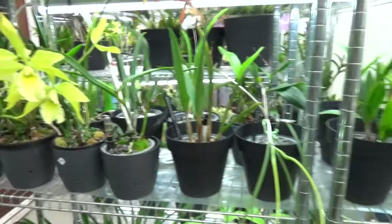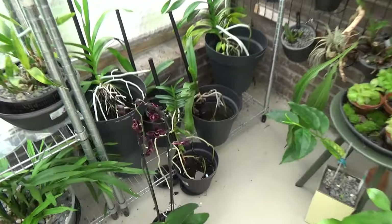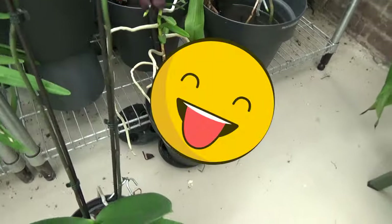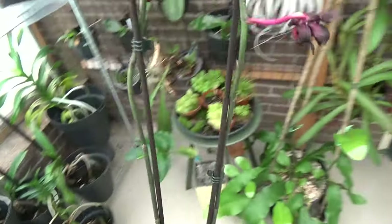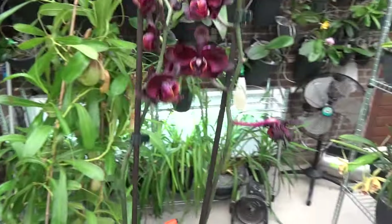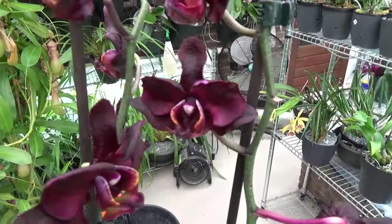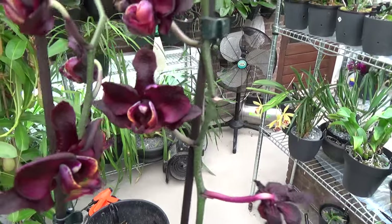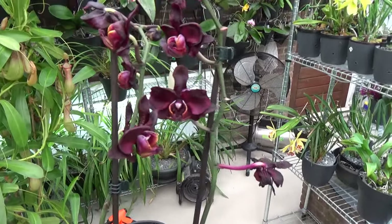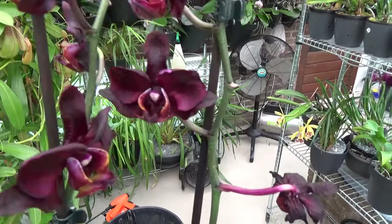I also have an update on new orchids, and I just couldn't resist. It's all Inns' fault because he did an unwrapping video not that long ago with a black Phalaenopsis. And here she is — well, 'black' is almost black. This is a very dark red. When I saw it, I thought, yes, I would like one of those in my collection. I think it's stunning.